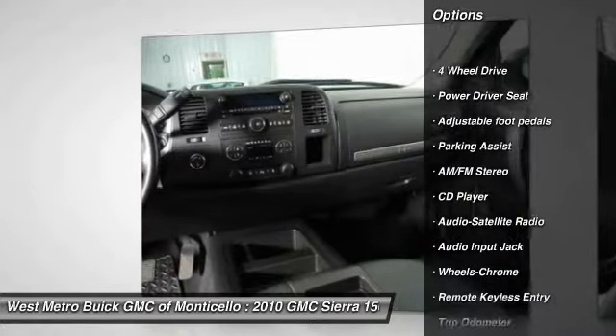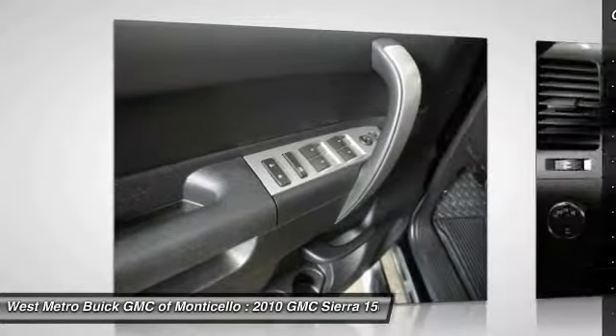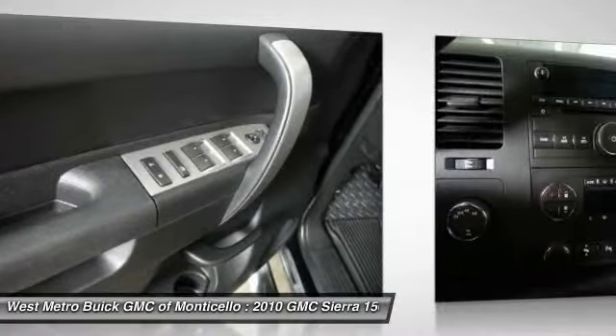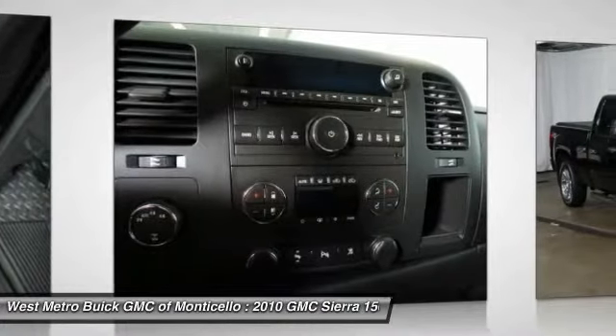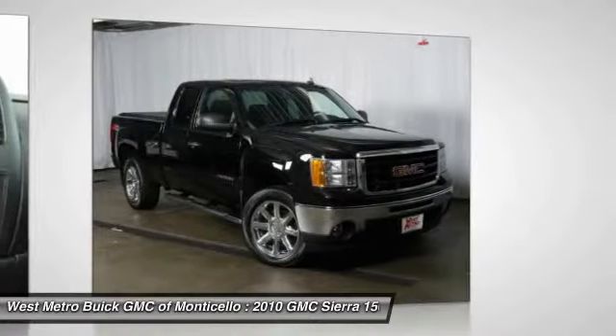Traction control, anti-lock braking system, four-wheel drive, front air conditioning, power steering, cruise control, multi-zone climate control, AM-FM stereo radio, automatic climate control, bucket seats.